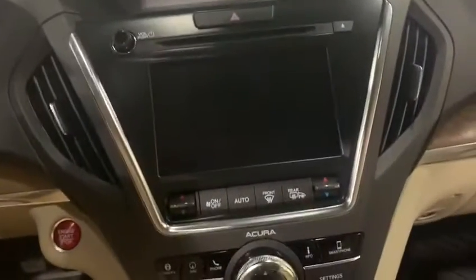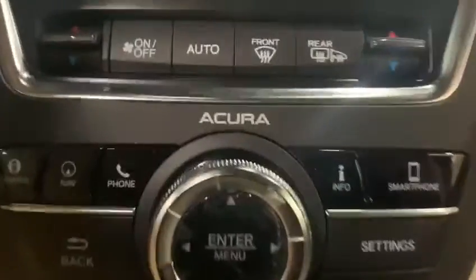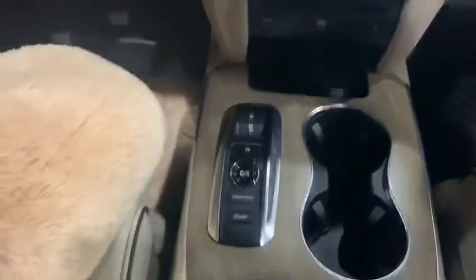In this vehicle, you also get heated seats and AC seats. You have your navigation button, your full view camera, your phone button, your info button and connectivity for your smartphone. You can also put your sunglasses right in this box. And you have a beautiful garnish wood trim.